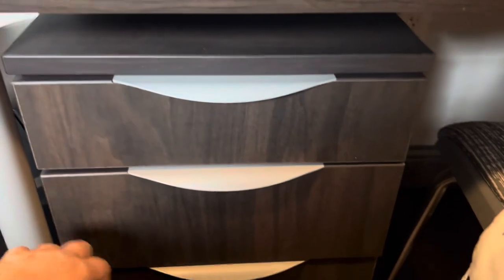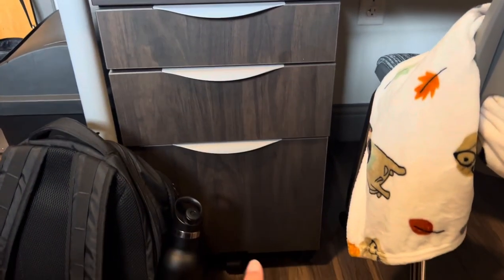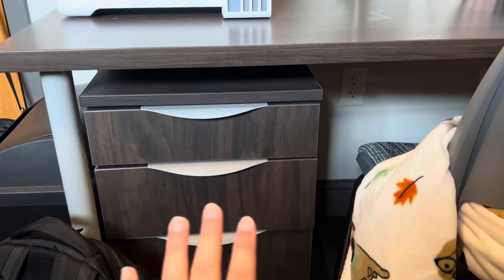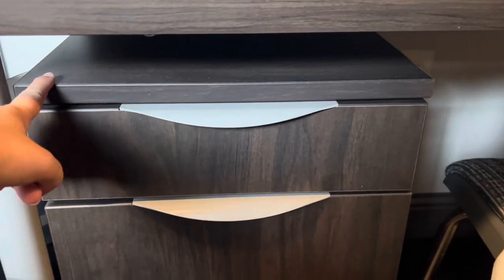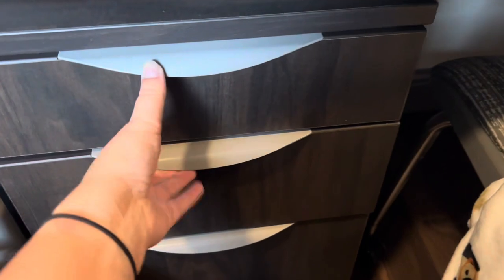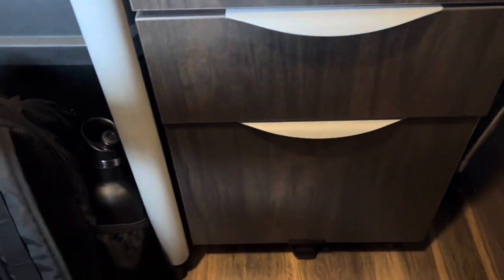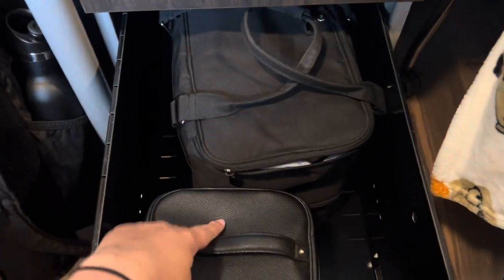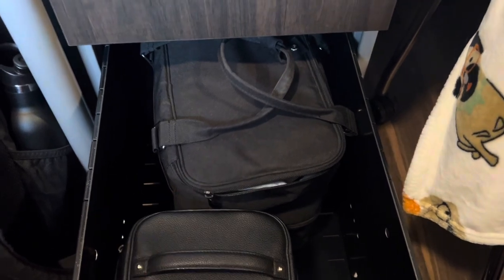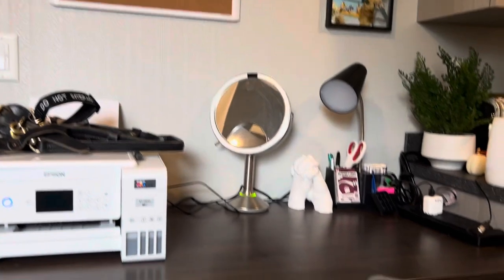I put my backpack right there so it's kind of in the way, but this is actually a movable bedside table that fits perfectly under there. Here I put my computer when it's not in my backpack, and in the drawers I have a bunch of random items, electronics, my makeup, and my nail kit. That is just about everything from my desk area.